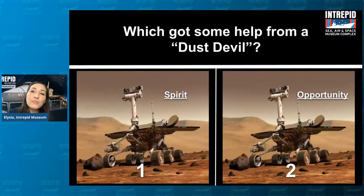Next question: which one got help from something called a dust devil? Mars has lots and lots of dust across its surface — that red, rusty dust — and there are actually dust storms. Dust blew onto one of these rovers and its solar panel sensors, blocking them up with all that dust so it wasn't getting power from the sun. NASA thought it was done for. But luckily, a dust devil came along — it's basically a mini tornado of swirling dust and wind — and it blew all of the dust off of the panels and brought it back to life. The answer is Spirit, number one.